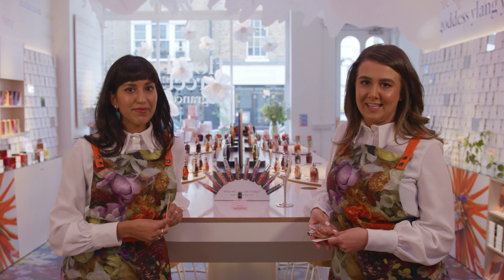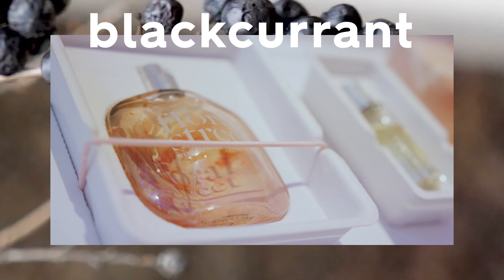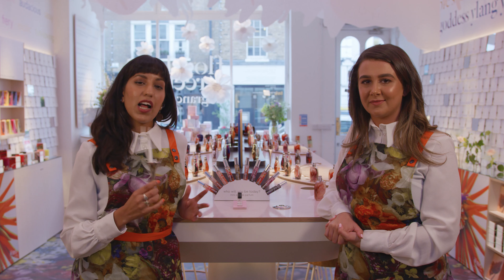Another ingredient in Wonderland Peony is pink pepper. It's actually not a pepper — it's part of the cashew nut family, but it still has that really nice ground pepper kick to it. Another key ingredient is blackcurrant, which is really green and fruity, and it helps offset that sweetness of the candy floss.